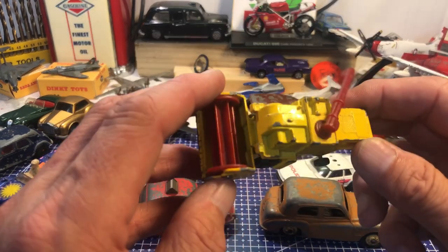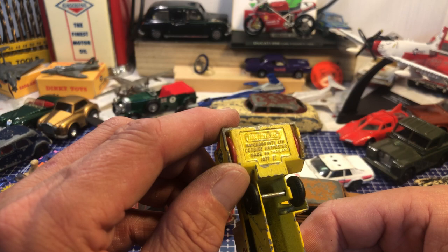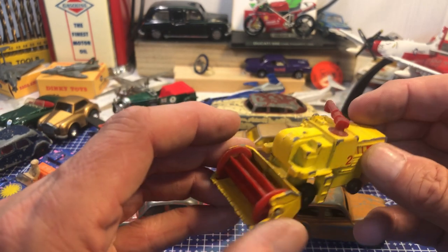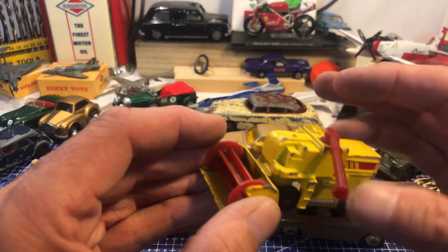A bit of a combine — a Matchbox Combine Harvester, 1977, made in Thailand. I think he's all intact. I'm guessing this is the bit that normally goes missing, but he seems to be all there.